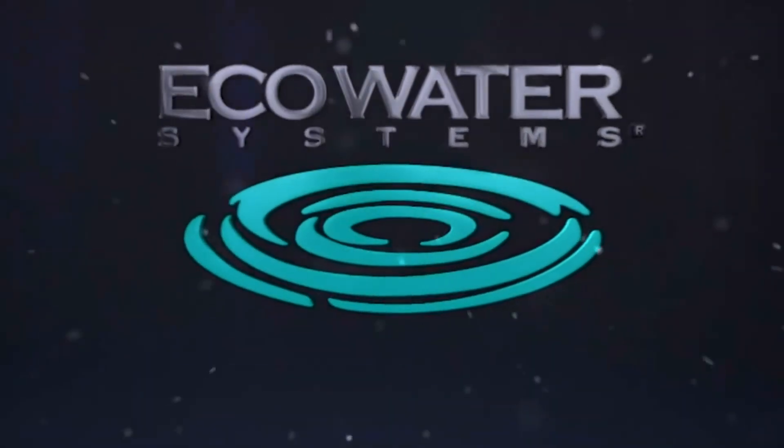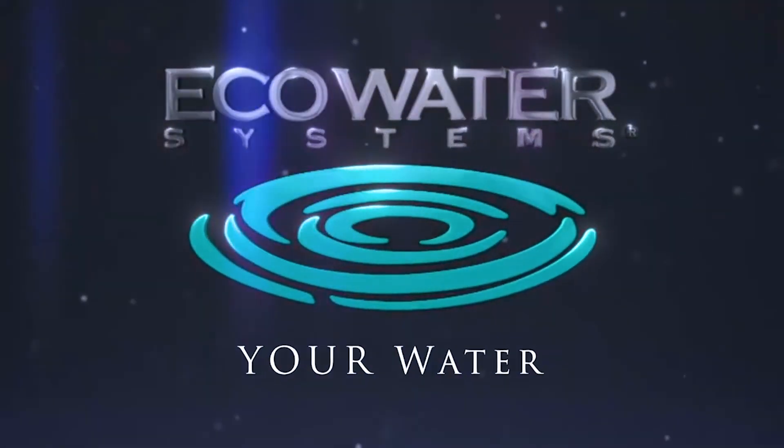Go ahead and tap the link below to learn a little bit more about water treatment for your home. EcoWater — your water perfected.